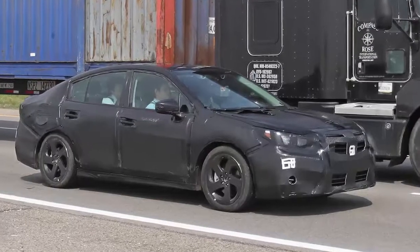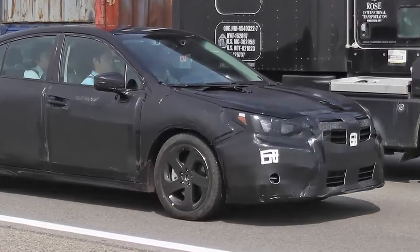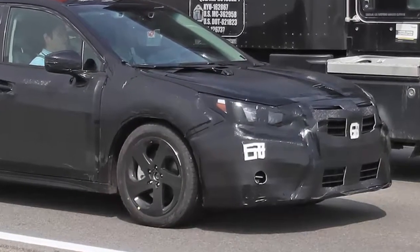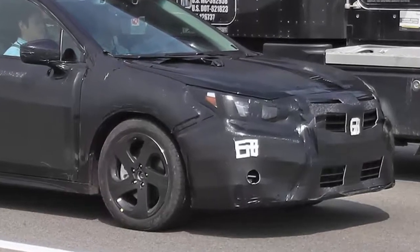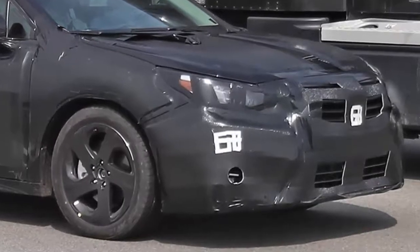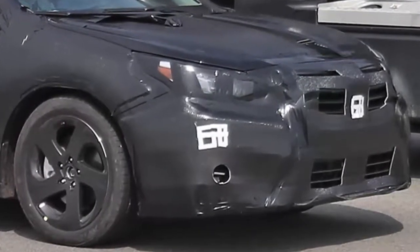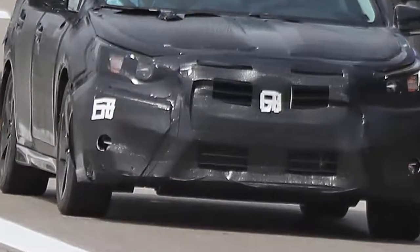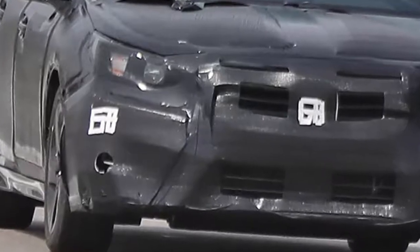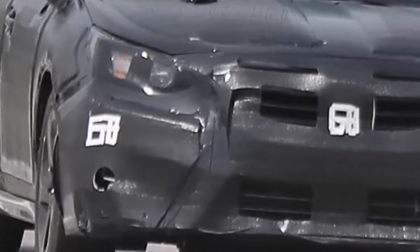Heavily camouflaged while testing on the streets of Detroit, the 2020 Subaru Legacy will ride on the new Subaru Global Platform. Like other automakers, Subaru is working on a new modular architecture that will eventually underpin all future Subaru models. Not only does this help cut down on product development time and expenses for Subaru, it will allow the Japanese automaker to assemble multiple vehicle models at the same plant.